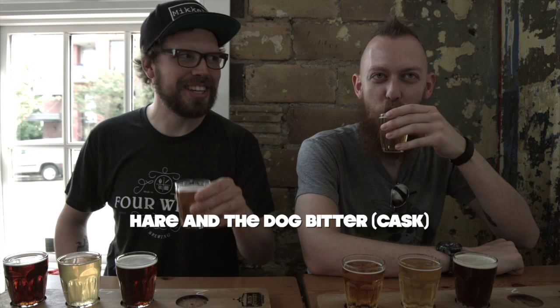I think we're going to start off with the Hair and the Dog cask.